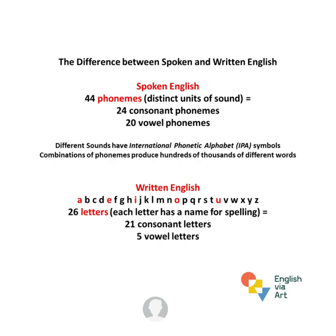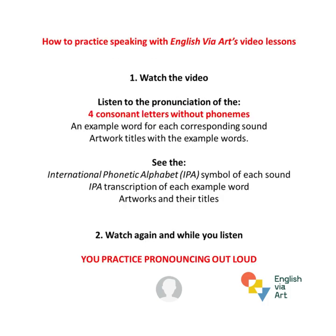Each letter has a name that is used for spelling words. How to practice speaking with English via Art's video lessons: watch the video and listen to the pronunciation of the consonant letters without phonemes, an example word for each corresponding sound, and artwork titles with example words. Then watch again, and while you listen, practice pronouncing out loud.